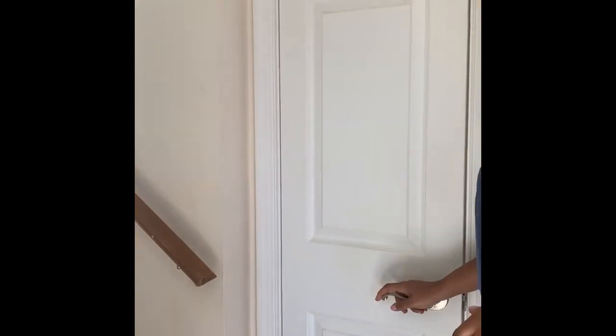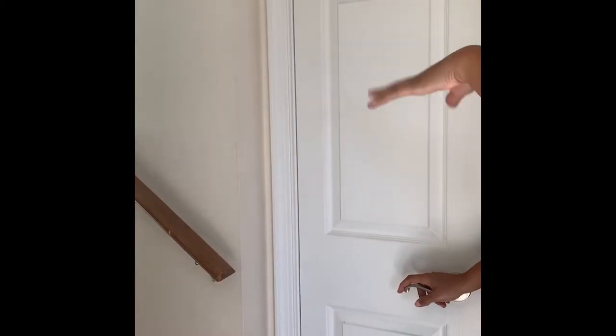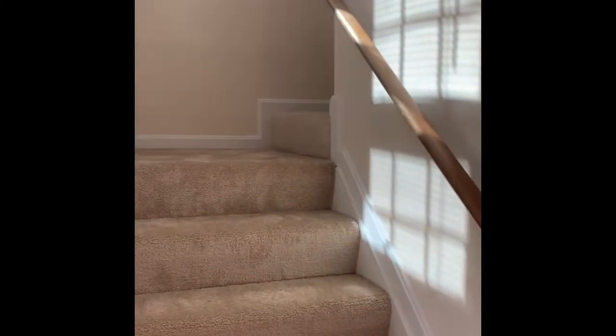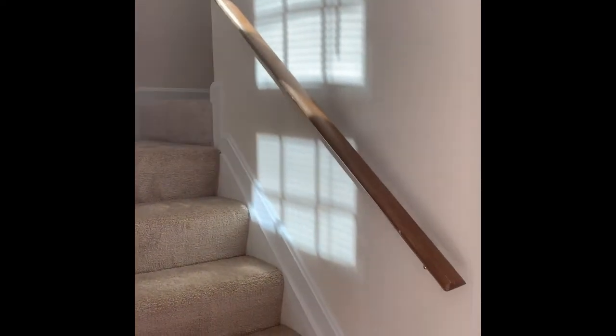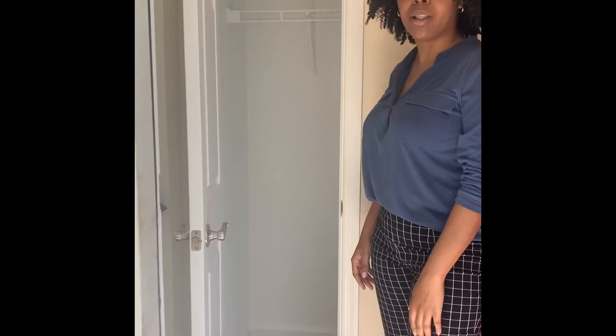Right here, all of our top floors have stairs leading into the apartment. But if you were to be on the first or second floor, you would walk right into the apartment. And of course, we do have a coat closet.